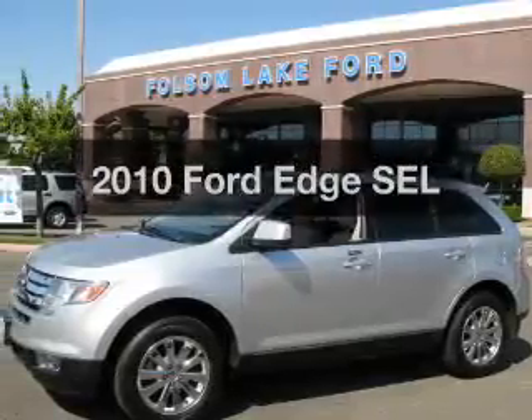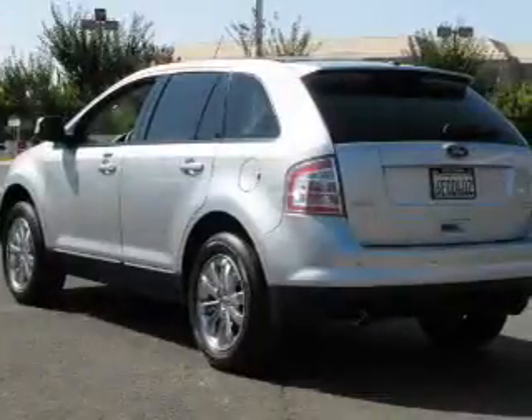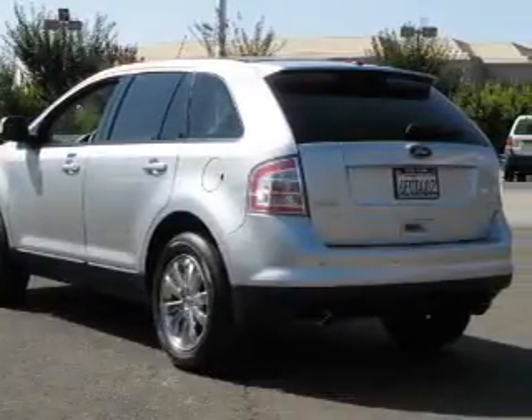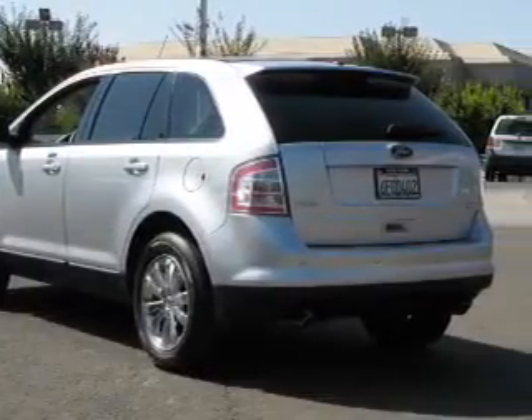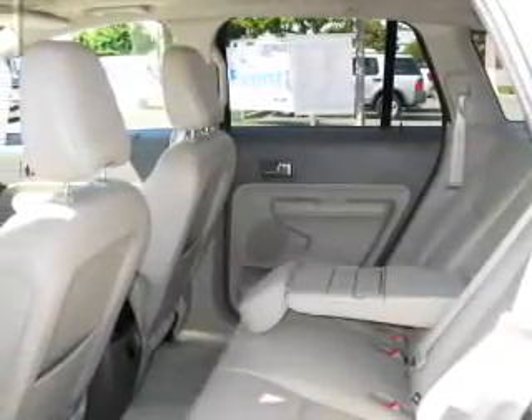Imagine yourself in this 2010 Ford Edge. If you're looking for an automobile with great attributes, look no further. The powertrain includes all-wheel drive with a solid six-cylinder engine connected to a smooth-shifting six-speed automatic transmission.